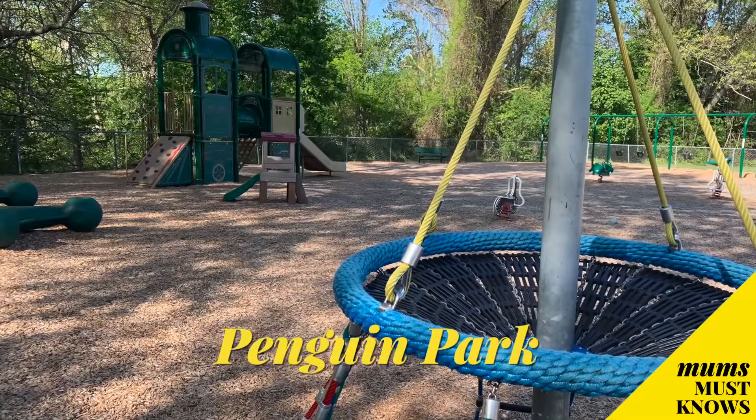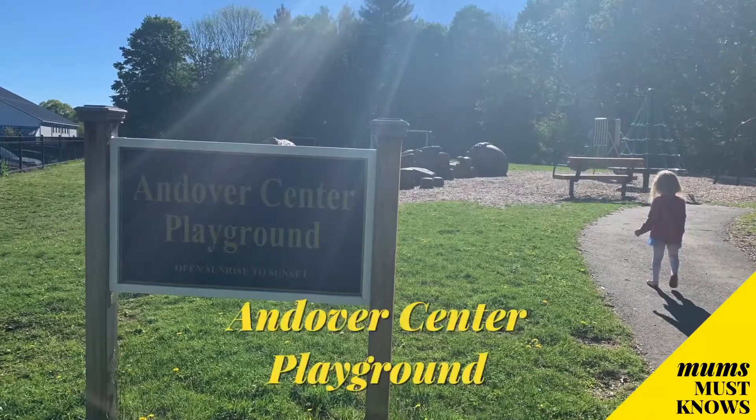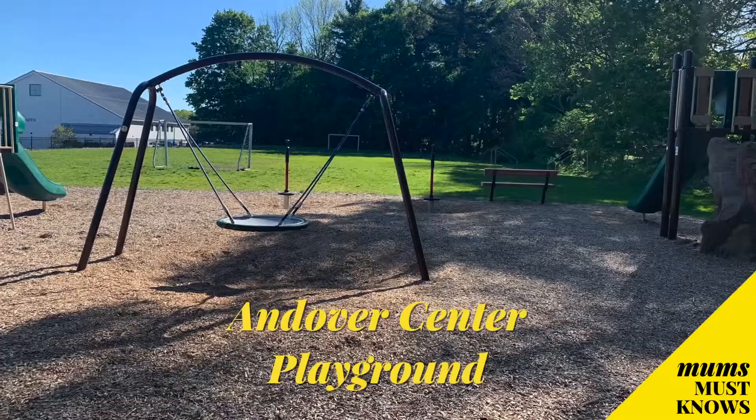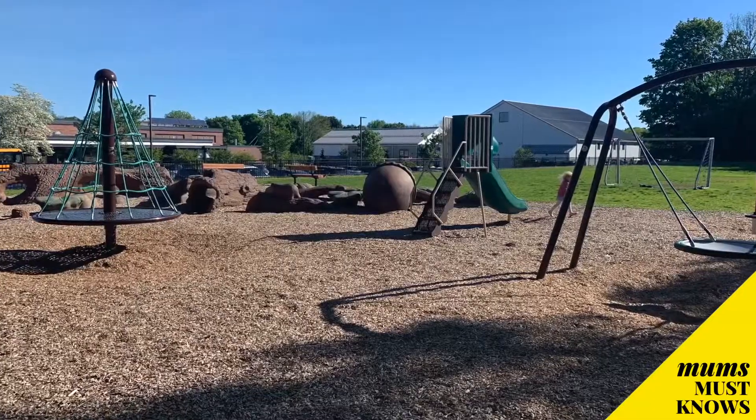There are a bunch of parks that I think are amazing. One that's close by me is Penguin Park. When the kids are little, you can bring them to go on the jungle gym and the swings. There's also a trail or a track that you can walk while they're on the swings, or the kids can ride their bikes. There's also another playground downtown right behind downtown Andover, which is great. You can bribe your kids to go in the stores downtown and then bring them to the park afterwards.